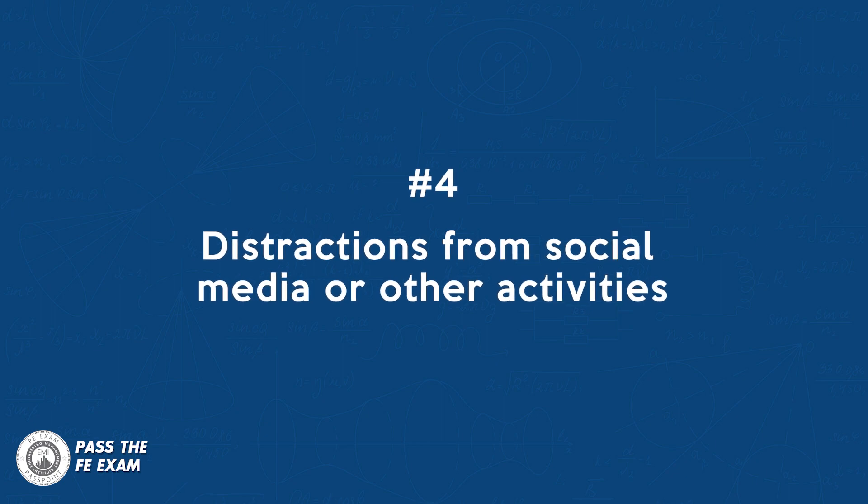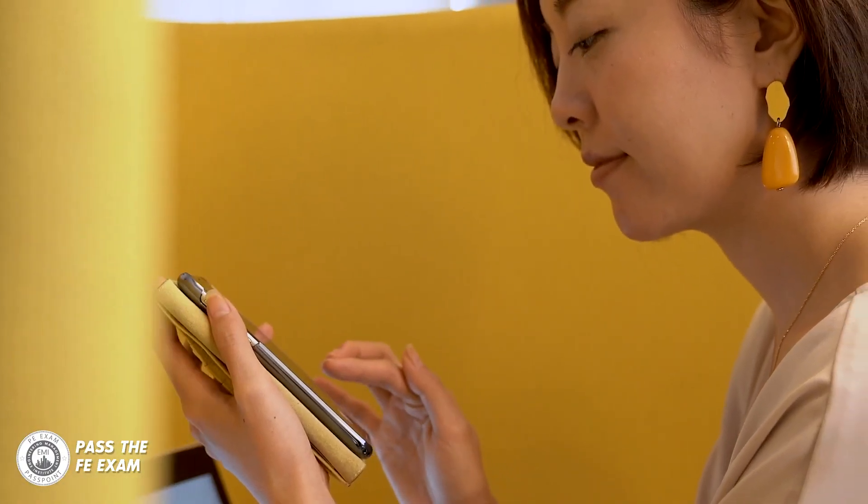Number four: distractions from social media or other activities. Social media and other leisure activities can be major distractions while studying. It's important to set aside designated study time without interruptions from these distractions. Put your phone away — lock it up somewhere while you're studying for the FE exam.